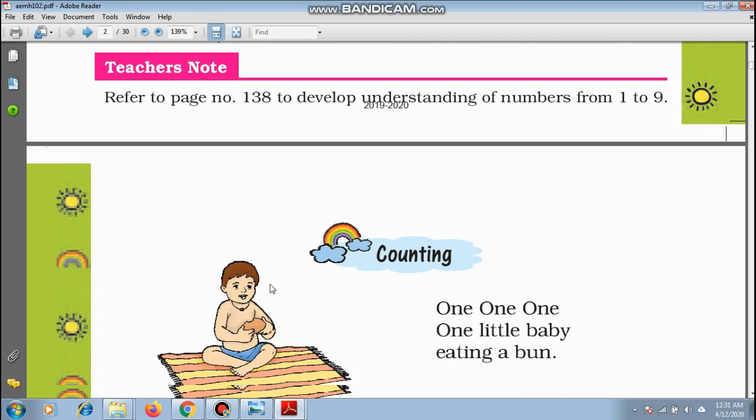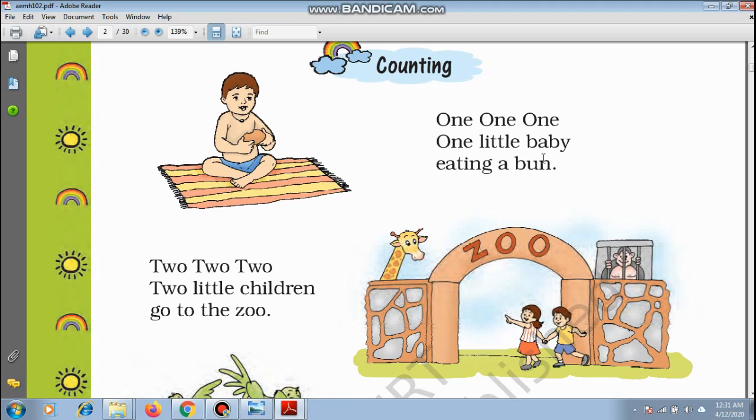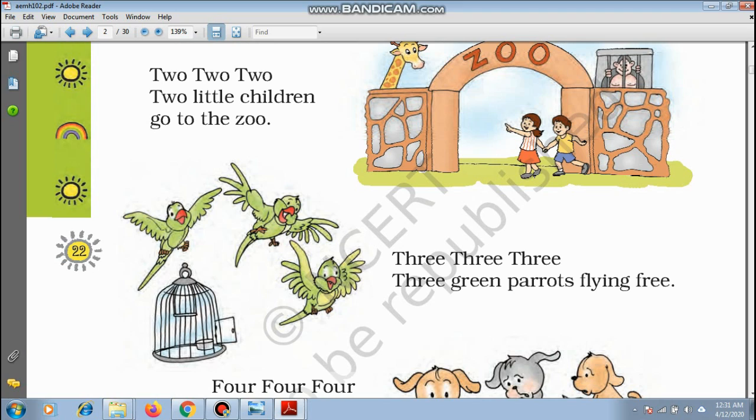Counting. All of you know how to count — I am sure you all know it. Let us count together. 1 — One little baby eating a bun. 2 — Two little children go to the zoo. 3 — Three green parrots flying free.